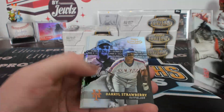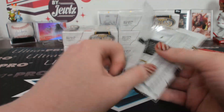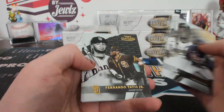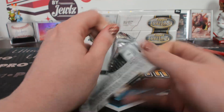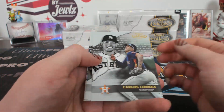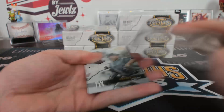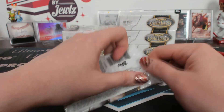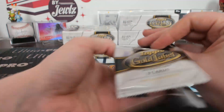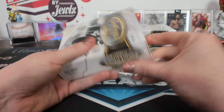Class two Javi Baez black. Class three Darryl Strawberry. Class one black Tatis. Class three black Chris Sale. Class three Luzardo. Class one black AJ Puck. Class three Schmitt.